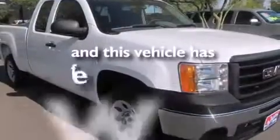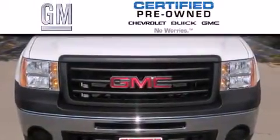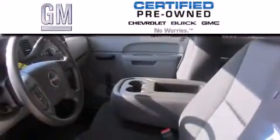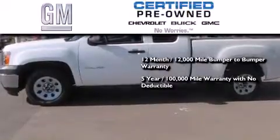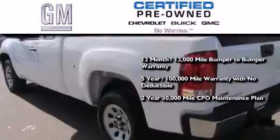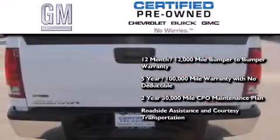This vehicle has less than 13,000 miles. A GM certified used vehicle can deliver more satisfaction and certainty than an ordinary used vehicle. A GM certified means you get a 12-month 12,000 mile bumper-to-bumper warranty, a five-year 100,000 mile powertrain limited warranty with no deductible, and a two-year 30,000 mile standard CPO maintenance plan plus roadside assistance and courtesy transportation.